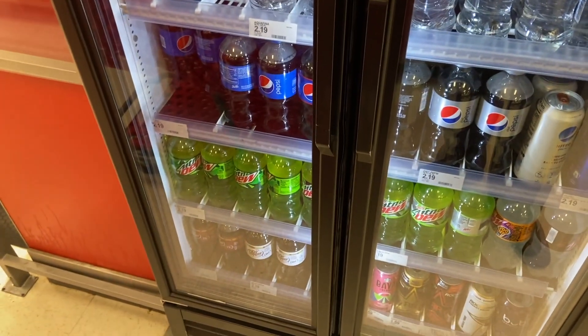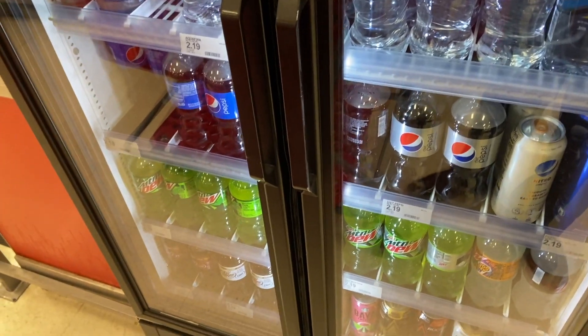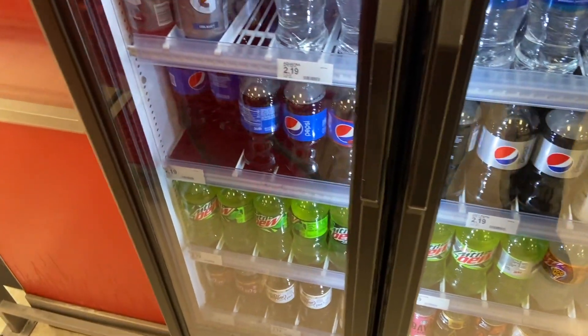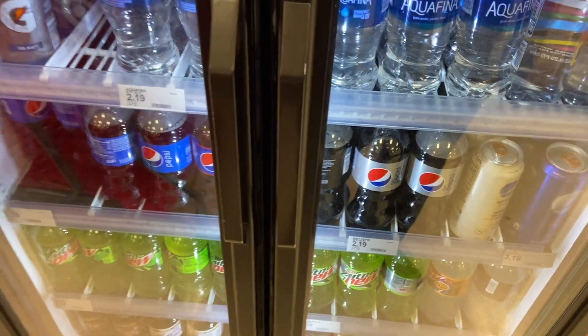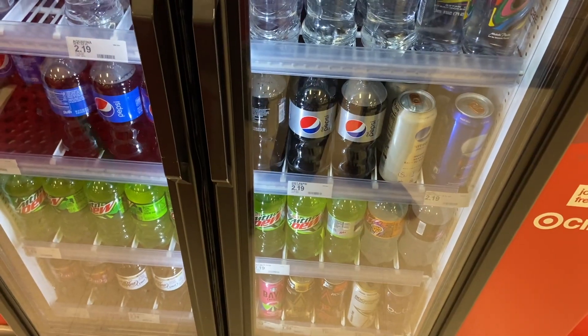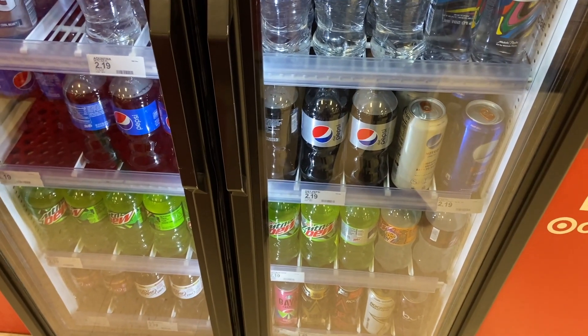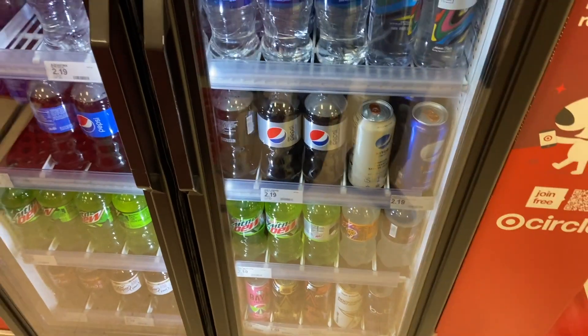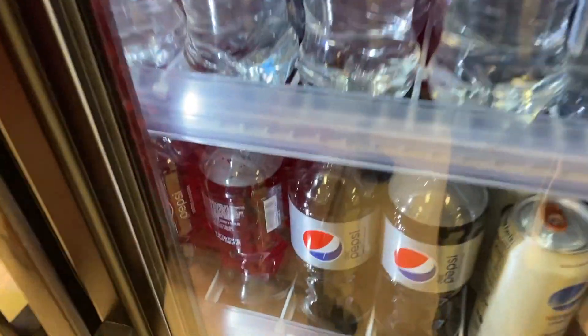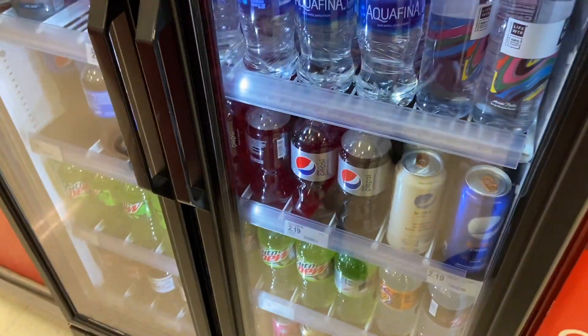If you're like me and you enjoy treating yourself to a cold drink after couponing, you will want to do this because you can do it on a deal. If you like Pepsi Zero Sugar — not diet, it has to be Zero Sugar — Fetch Rewards has a rebate right now for $1.25 back for any Pepsi Zero Sugar product. It's $2.19, get that $1.25 back, and you're going to get this for 94 cents. Pretty awesome deal.